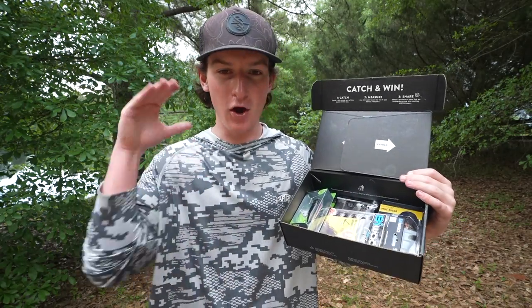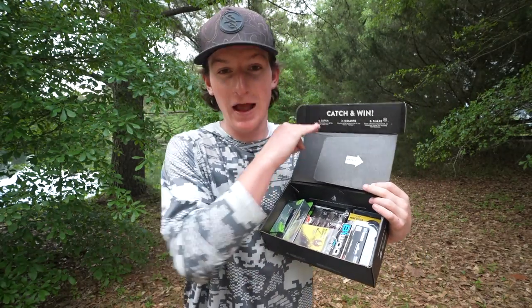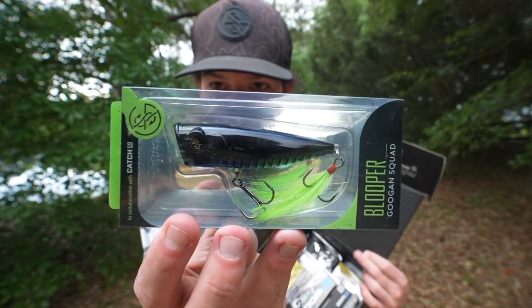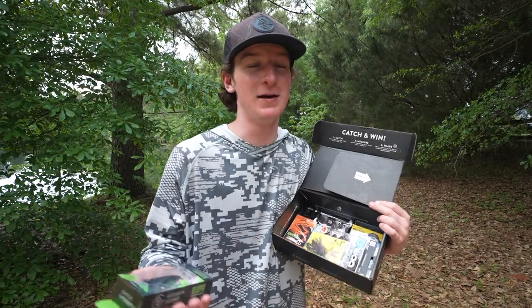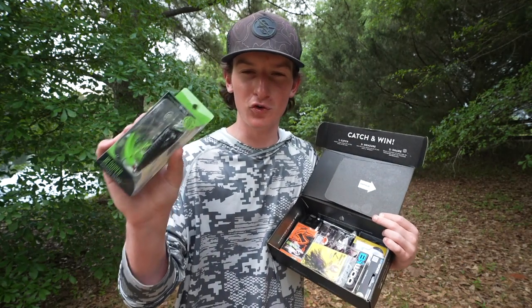Right off the top, we have one of my all-time favorite lures — we actually have two in this box that I just absolutely love. First up, we have the Guggen Squad Blooper in the nightclub color. One of my all-time favorites — it catches fish. And with it being springtime, topwater season is upon us, so this is the best way to get those early spring bites.